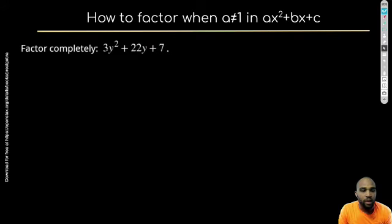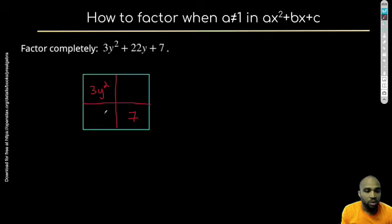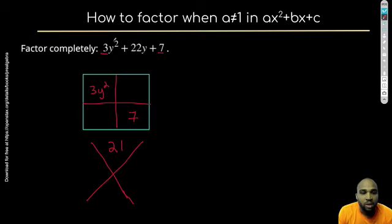What about 3y² + 22y + 7? Can we factor out anything common from 3, 22, and 7? No — they don't have any common factors. So now we actually have a situation where a is not equal to 1. I'm still going to start with my box method. I'll remember that the top number is 3y² and the bottom right is 7. But I don't know the two middle numbers, so I'll draw my X to discover them.